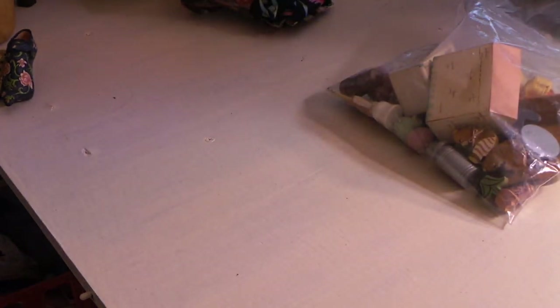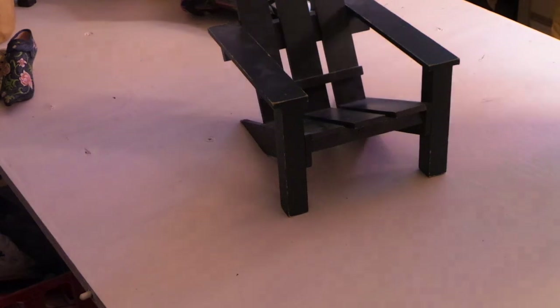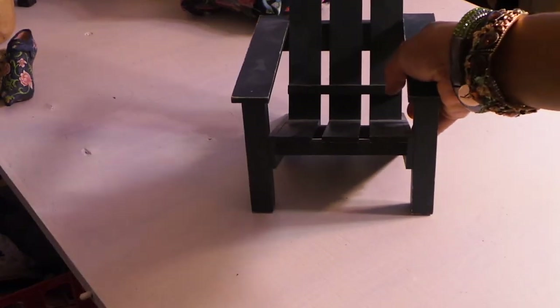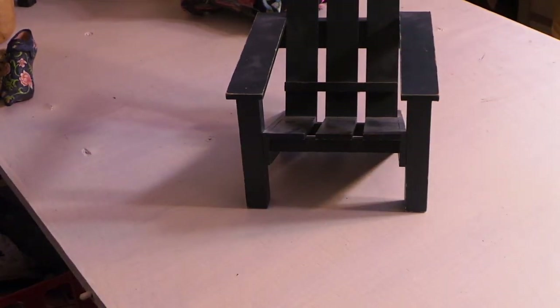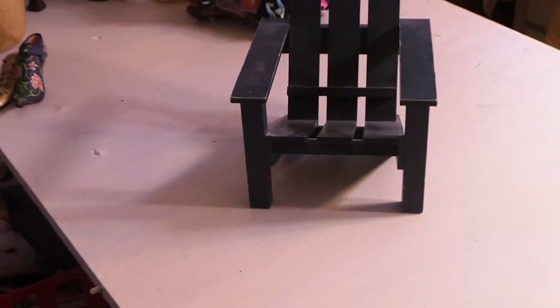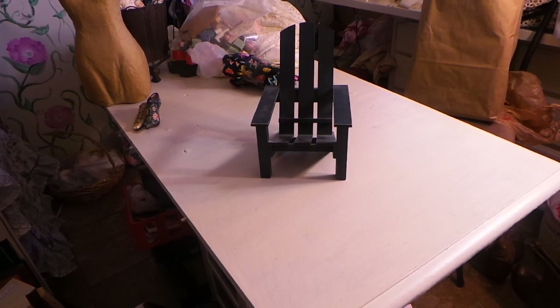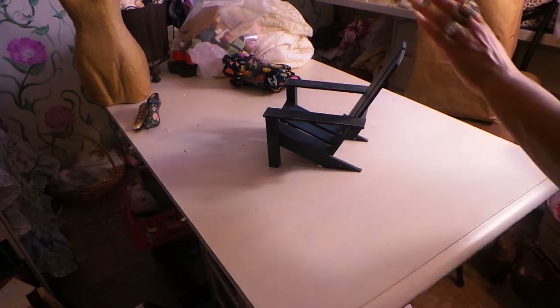Oh, I absolutely think this is so adorable - this little Adirondack chair. It was only $2 at one of the thrift stores I went to. And I thought, oh my god, how cute would this be to alter? I can't wait to alter that.